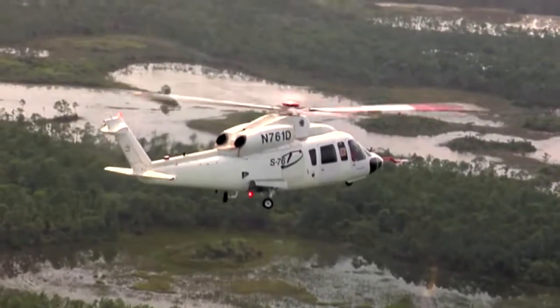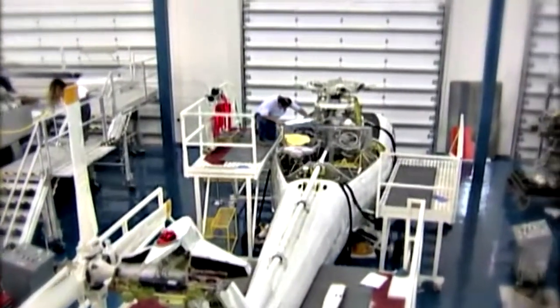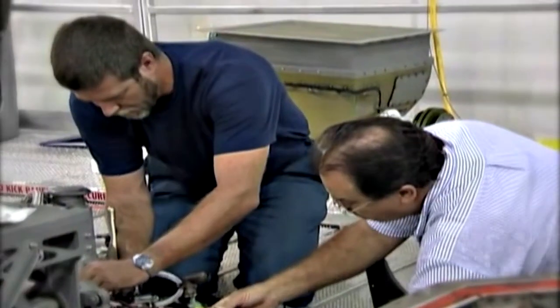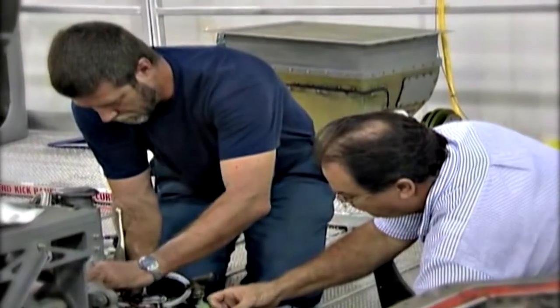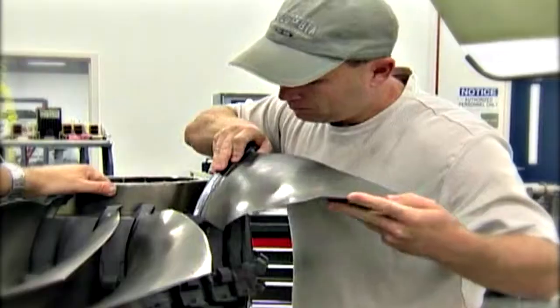We provide practical training for Sikorsky at our center in West Palm Beach, Florida. It includes training on actual aircraft in our dedicated training hangar, using specialized equipment like overhead cranes to complete required maintenance tasks.